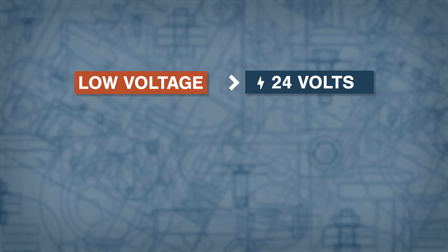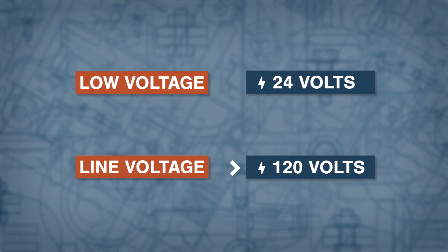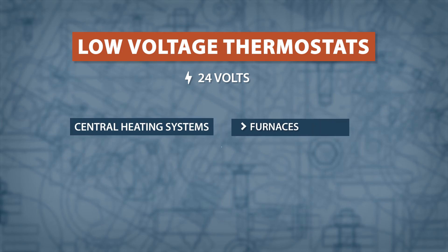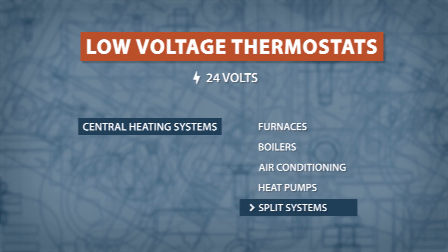As you decide on a device, remember to factor in what type of thermostat your house is wired for. Low voltage thermostats are generally wired for 24 volts, while line voltage systems are wired for 120 volts. Be careful not to confuse the two systems. Low voltage thermostats are the most common and can be used with central heating systems including furnaces, boilers, air conditioning, heat pumps, and split systems.